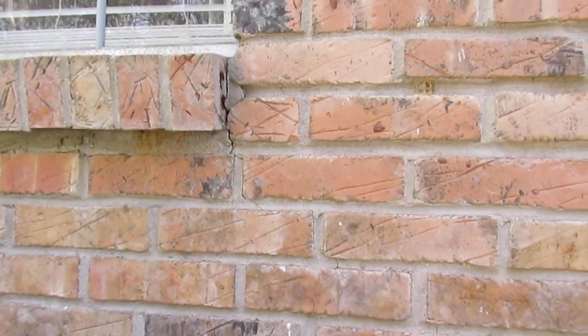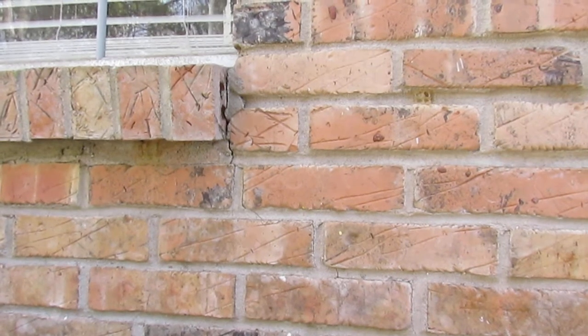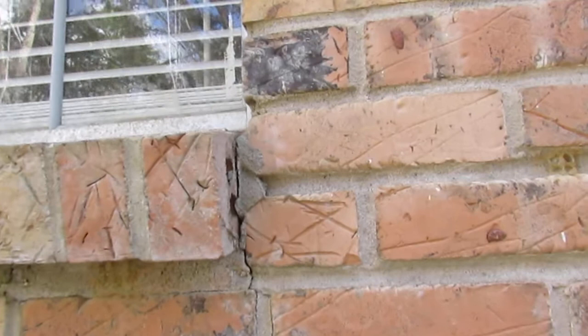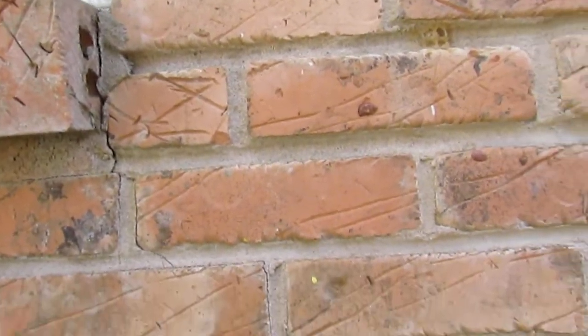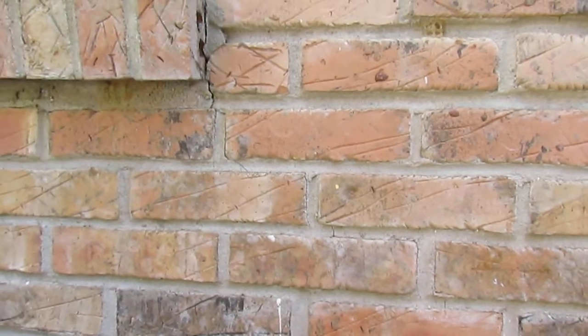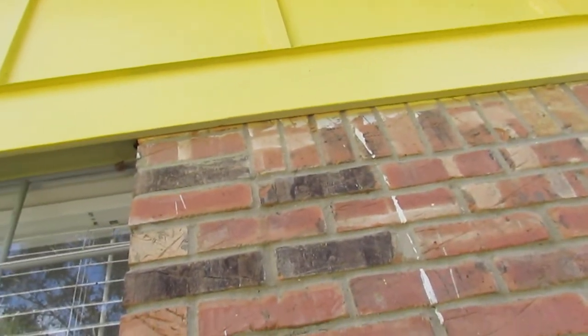I'm standing on the back side of this house and I figured I'd do a quick episode on cracking on walls — specifically this is a brick wall and you can see there is some degree of cracking. It stair-steps up some, and it's normal to see cracking especially around window corners, but usually you're going to see that at the top sides where there's a brick lintel that goes across to help support the load above it.